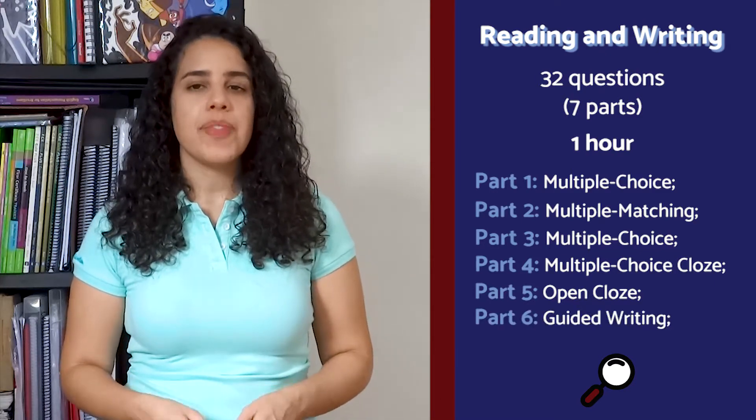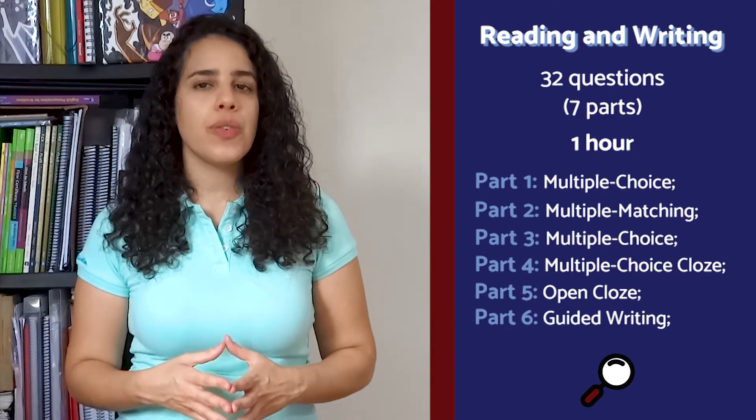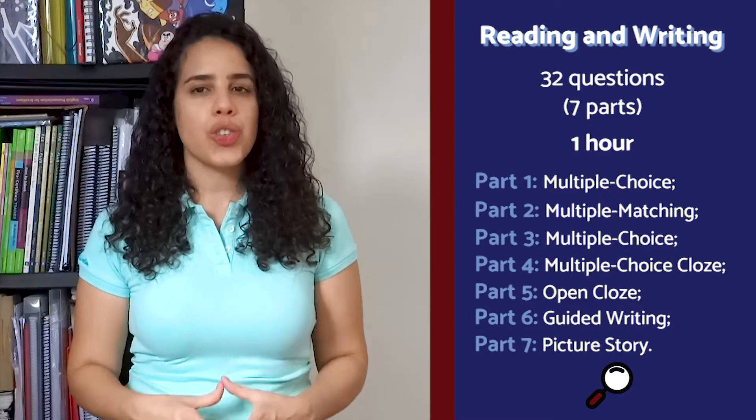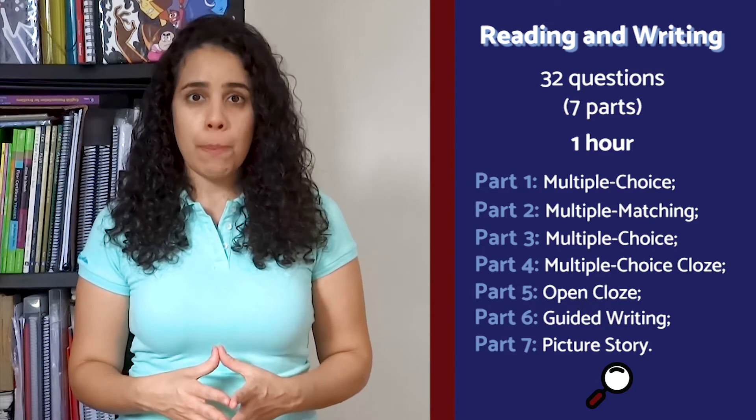Part six: guided writing — write a short email or note of 25 words or more. Part seven: picture story — write a short story of 35 words or more based on three picture prompts.